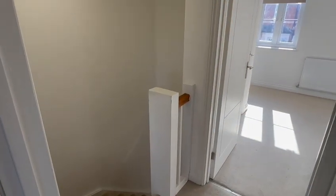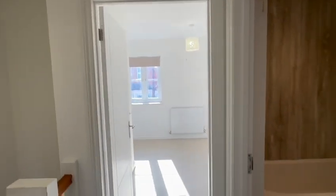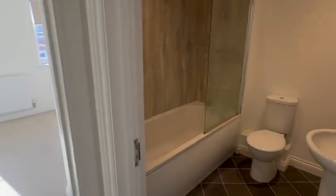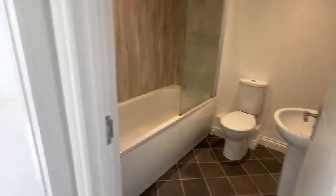The stairs come up from the hallway to the landing, which has a hatch providing access to the loft space. In between the two good-sized bedrooms, you have the bathroom with a shower above the bath and easy-to-maintain flooring.